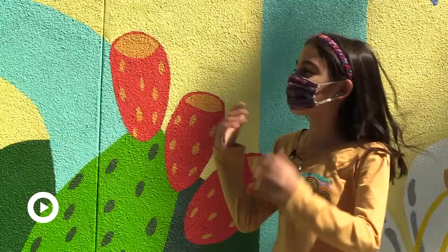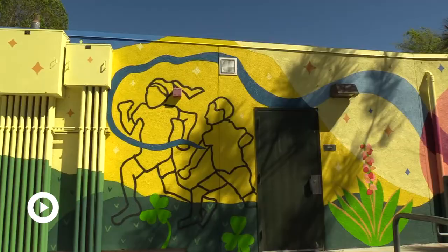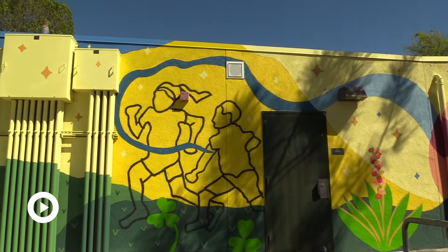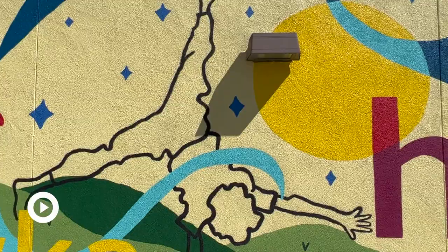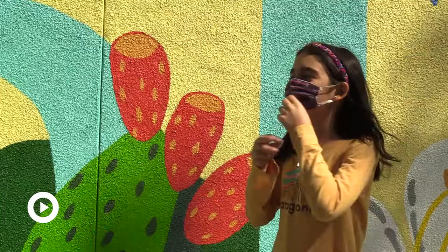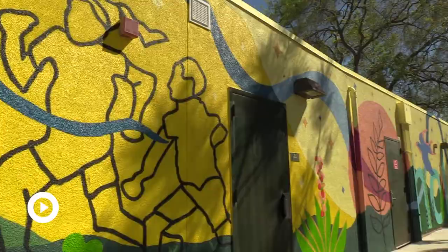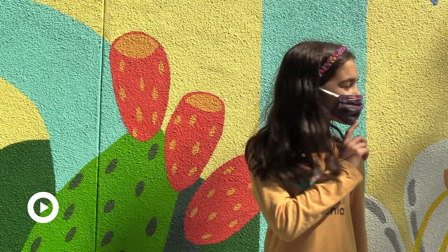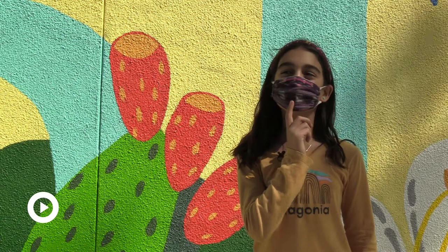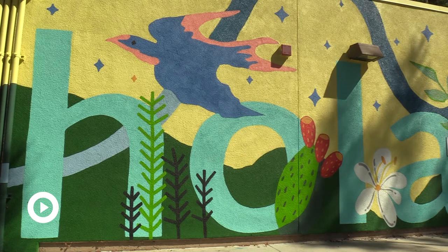I drew kids playing with each other and running, and then the person who designed the mural used it over there. This mural represents what's around us and what we do at school. To the entire school, I think it represents the amazing things we do here. The mural was successful in beautifying the school but also in showing the diversity. My favorite part about the whole mural is probably the 'Hola,' because it represents how we're bilingual at this school.